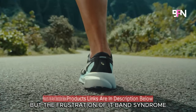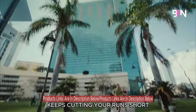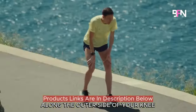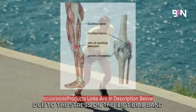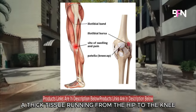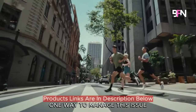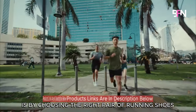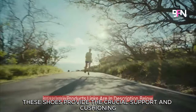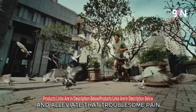Are you a passionate runner, but the frustration of IT band syndrome keeps cutting your runs short? IT band syndrome is a cause of pain along the outer side of your knee due to the stress on the iliotibial band, a thick tissue running from the hip to the knee. One way to manage this issue is by choosing the right pair of running shoes, which provide the crucial support and cushioning needed to ease stress and alleviate that troublesome pain.